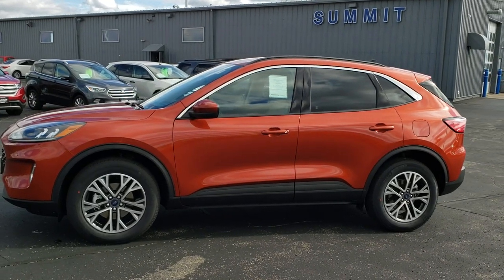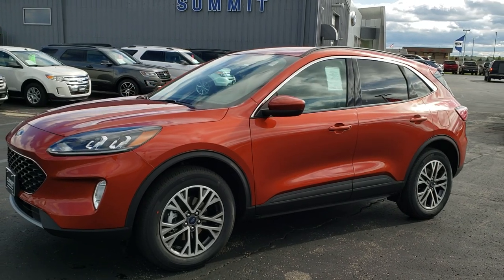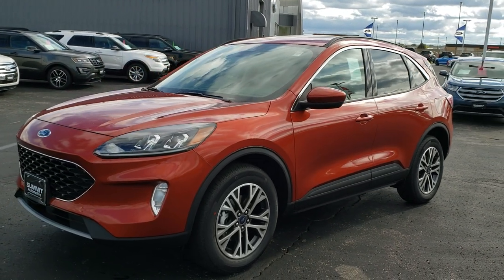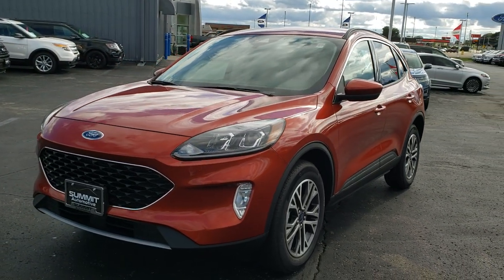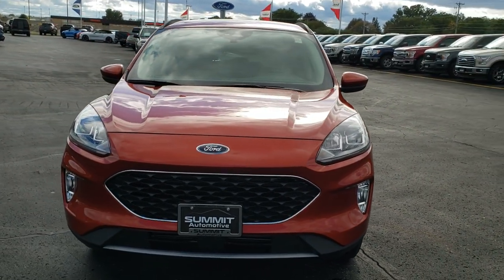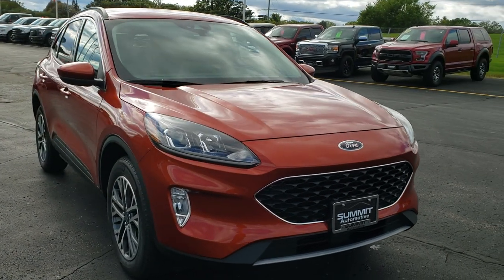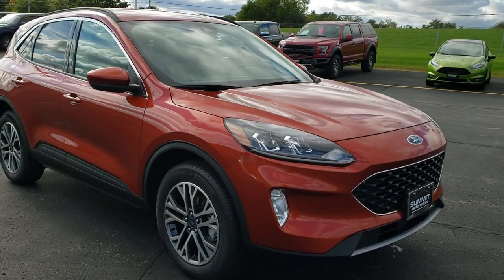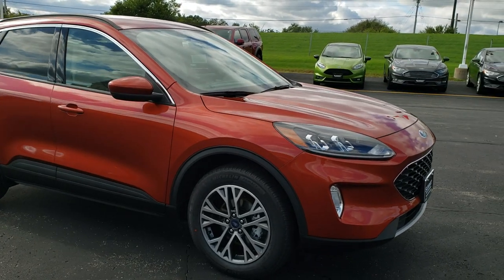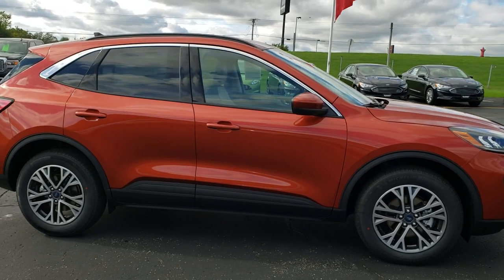This is Brett with Summit Automotive. We are here at Summit Ford in Beaverdam, Wisconsin. We are checking out the all-new 2020 Ford Escape. This is an SEL in Sedona Orange and from this HD video, hopefully you'll be able to tell the styling cues on the all-new redesign of the Escape here.